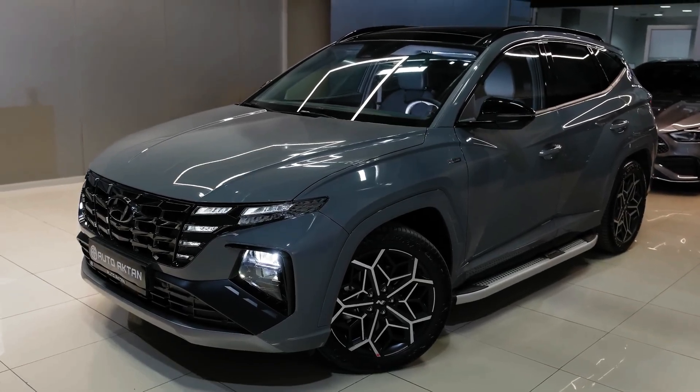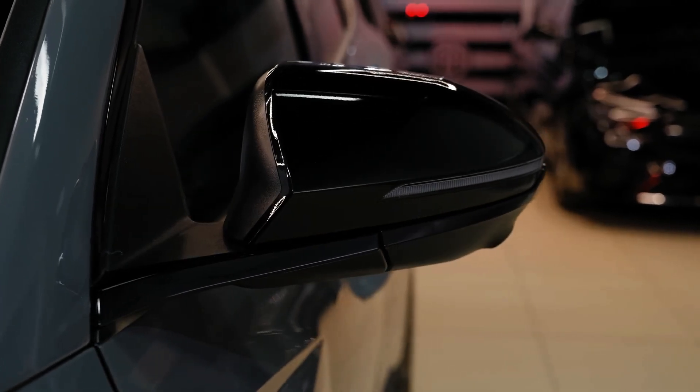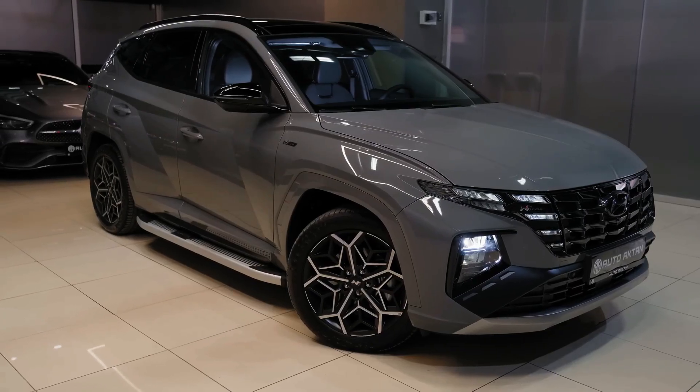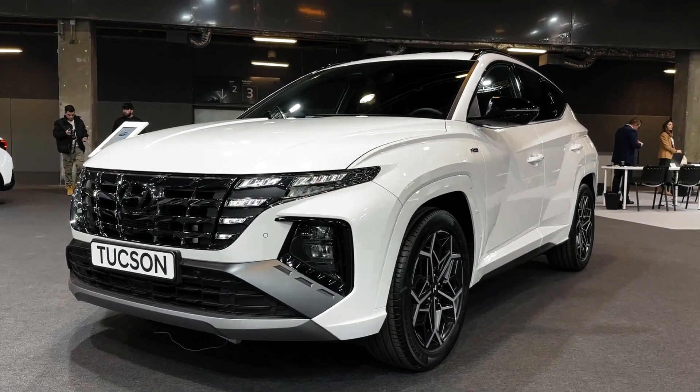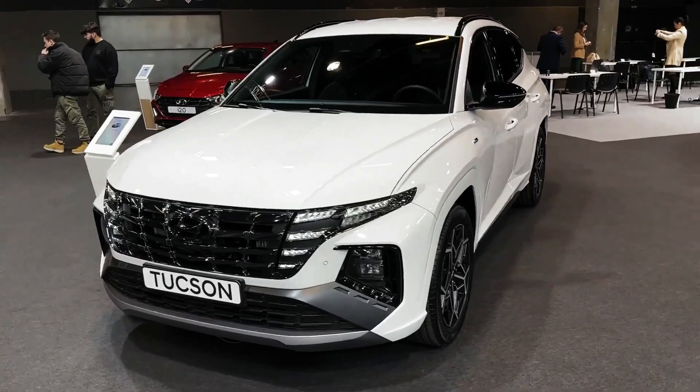Redesigned for 2023, the Hyundai Tucson trades wallflower looks for spicy styling and an ultra-frugal hybrid option. This 5-seat SUV has a spacious, well-equipped cabin with plenty of standard tech and even more on the options list.